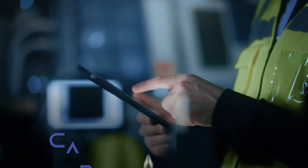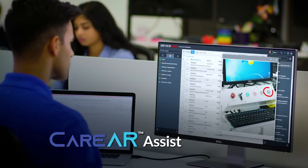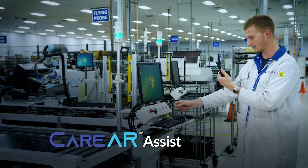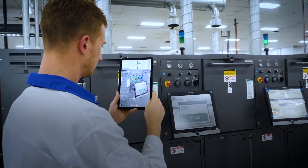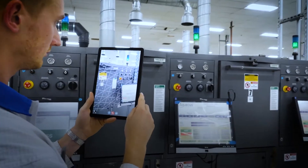Using virtual AR assistance, customers and experts can see and annotate service notes over live video together in real time. And 3D spatial annotation keeps those notes locked on your equipment even if you move your device.